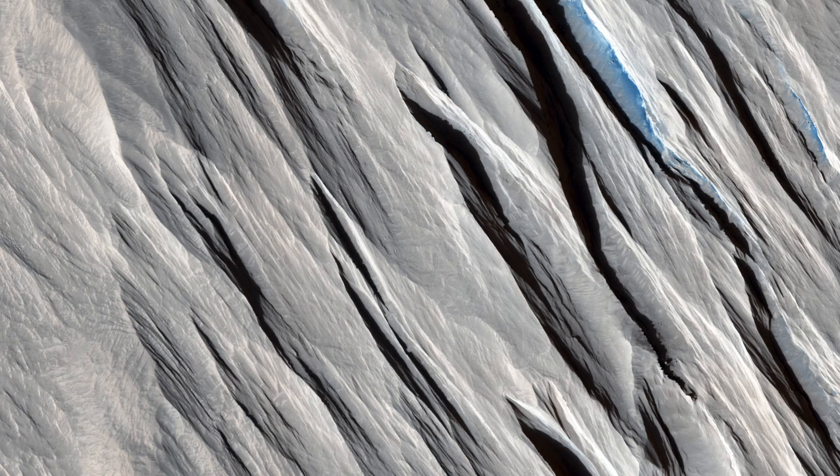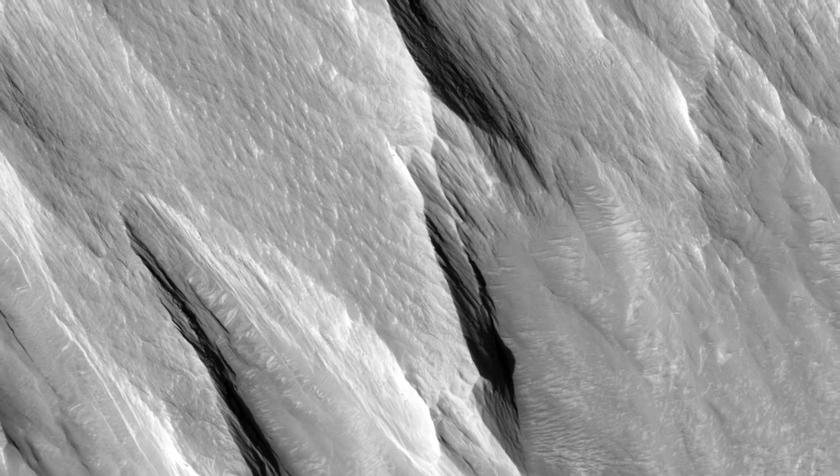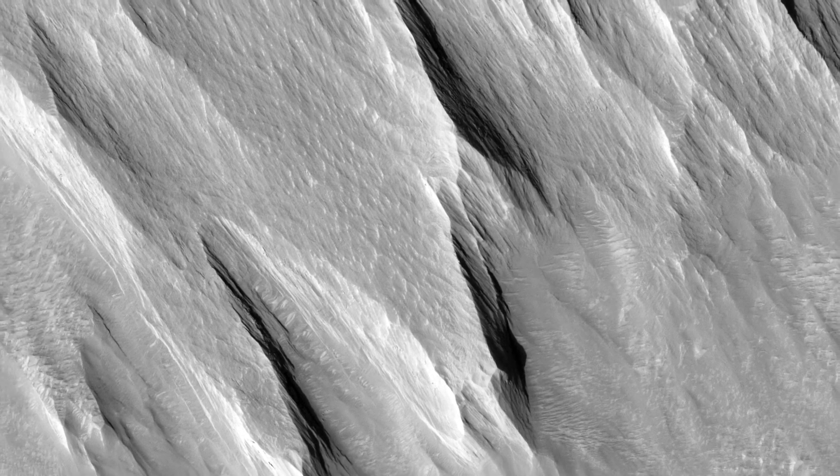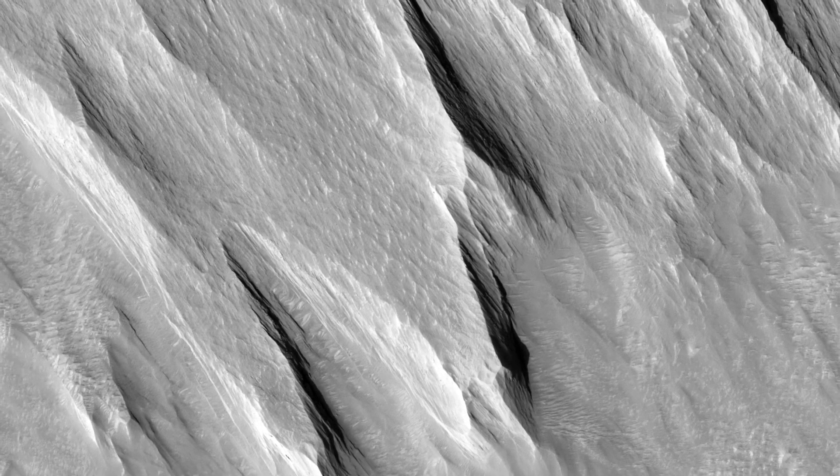Yardangs are useful features to recognize because they tell us the direction the wind is blowing. They take a long time to form, so this direction is the dominant wind orientation averaged over a long period of time, which might be quite different than the winds on Mars today.